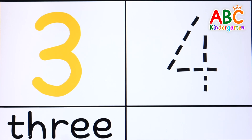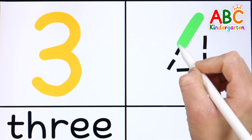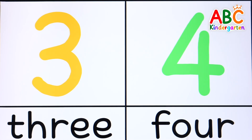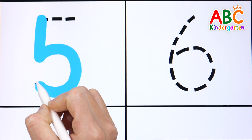E is for eagle, flying high. G is for gold, what a surprise. H is for helmet, safety's wise. We are the ABC Explorers, ready for the grand adventure, hunting letters!